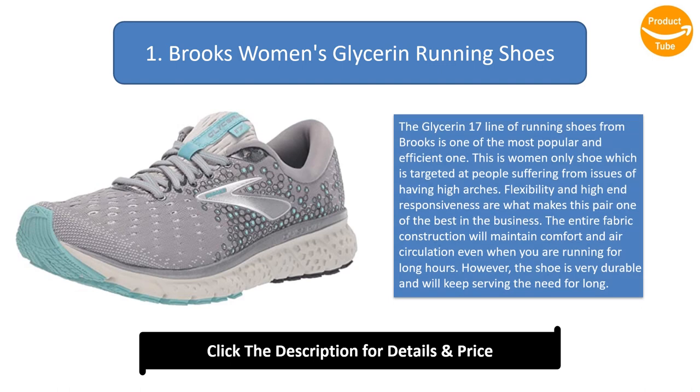Number one: Brooks women's Glycerin running shoes. The Glycerin 17 line from Brooks is one of the most popular and efficient options available. This is a women-only shoe targeted at people suffering from high arches. Flexibility and high-end responsiveness are what make this pair one of the best in the business. The fabric construction maintains comfort and air circulation even during long runs, and the shoe is very durable.